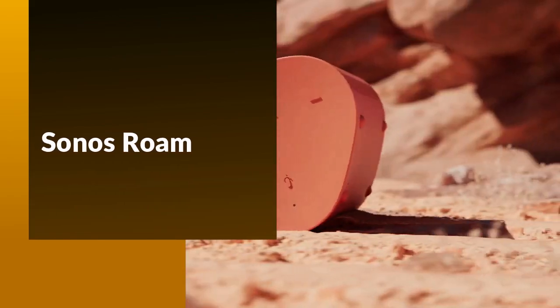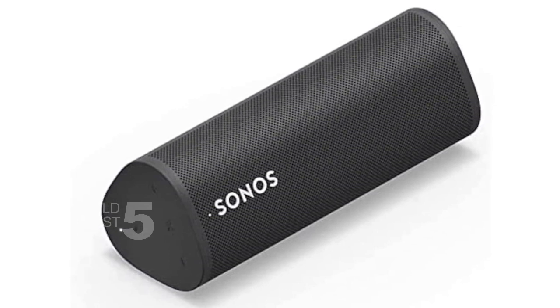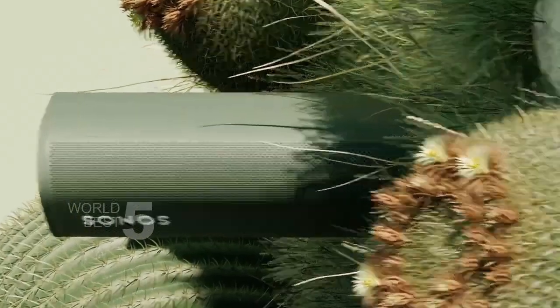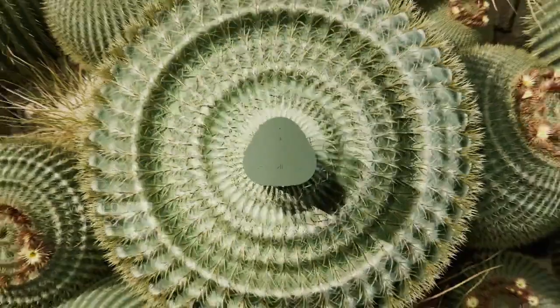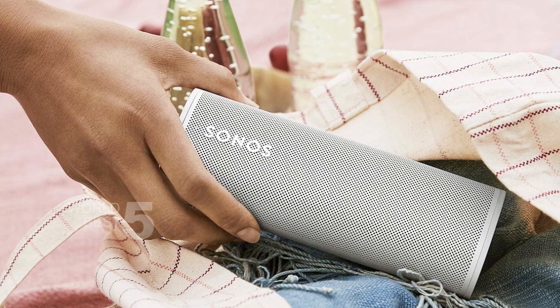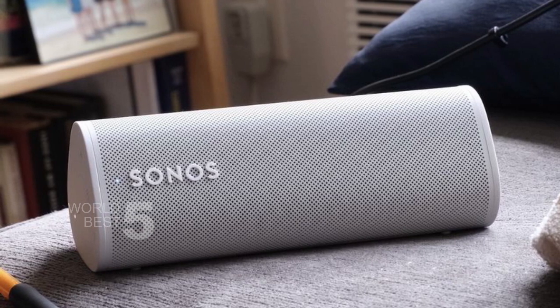Sonos Roam. The Sonos Roam is a waterproof, lightweight, and durable speaker that is perfect for those who are always on the go. With Bluetooth, Wi-Fi, and USB connectivity options, you can stream music from your smartphone, tablet, television, or computer. And with the Sonos app, Apple AirPlay 2, Amazon Alexa, and Google Assistant, you can easily control your music with just your voice. One of the most amazing features of the Sonos Roam is its automatic TruePlay tuning that delivers astonishingly clear and perfectly balanced sound. And with up to 10 hours of continuous playtime, you can enjoy your music all day long.